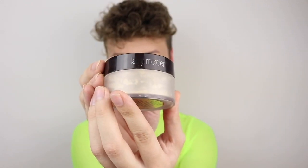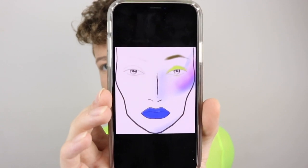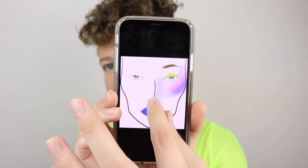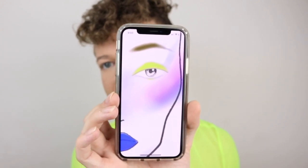Now I'm going in with this Laura Mercier translucent powder — I bake, I bake bake. Now I'm just wiping off my bake using my big fluffy brush. Now I'm about to start going in with the eyeshadow and starting to actually do the look. Here is the inspiration — I made this on Facetune so don't judge it. It's not going to be exactly like this whatsoever but this is the basis I'm going off of.